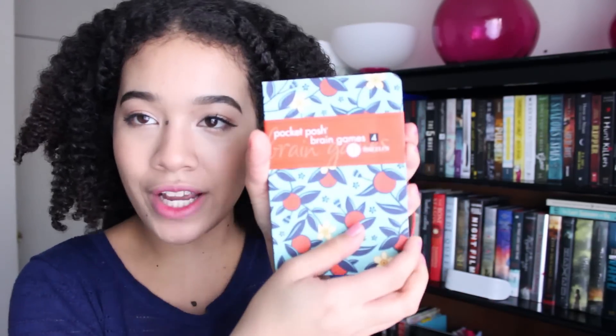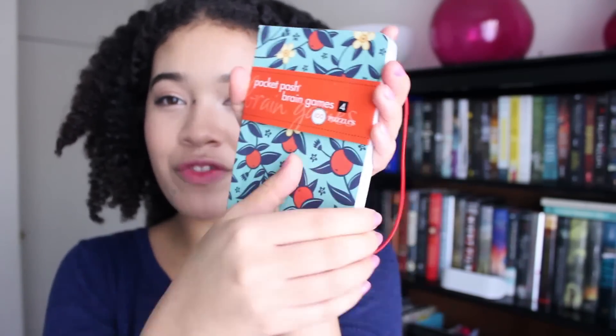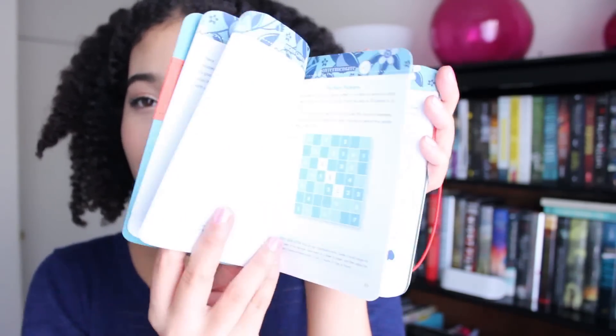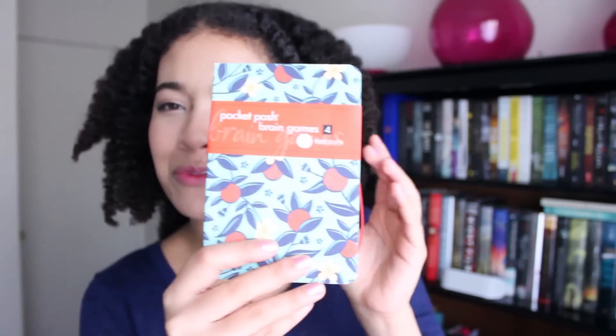Next in here is this little Pocket Posh Brain Games. I thought it was a journal at first, but if you open it up — it looks like a little journal on the outside, but inside it's full of little brain teasers and games to help with your memory and keep your brain fresh and youthful. I will be trying these out. I love little brain games. My favorite used to be crossword puzzles — I used to get the giant book of crossword puzzles. Plus, it's a pocket edition, so you can keep it in your purse, take it to work, take it to school, take it on a date.